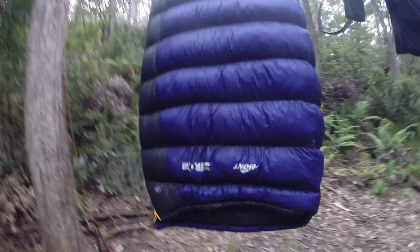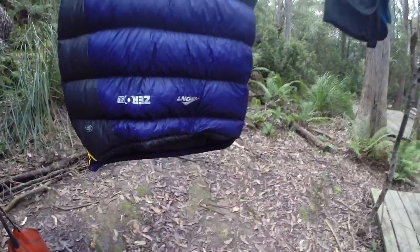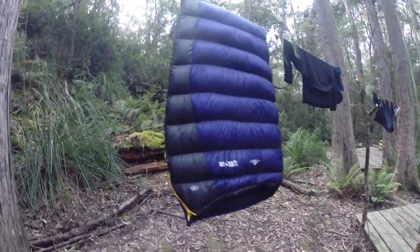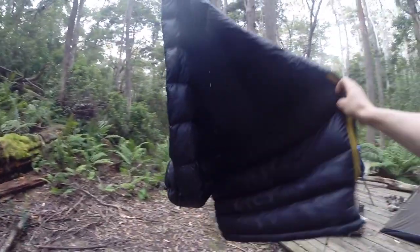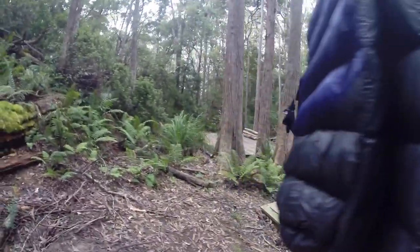Here's my new sleeping bag by MONT — one of the lightest sleeping bags in the world. I'd highly recommend this Australian brand. Only 400 grams, extremely light, and top quality down as well. I think it's 700 fill power.